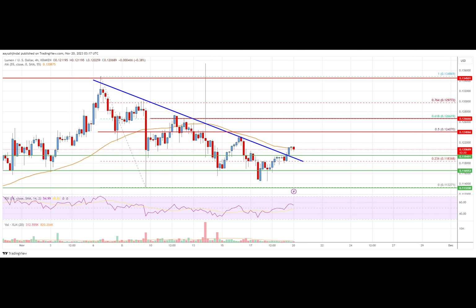Overall, the price could start a major increase if there is a clear move above the $0.1248 resistance zone. Four-hour MACD: the MACD for XLM/USD is gaining momentum in the bullish zone. Four-hour RSI: the RSI for XLM/USD is now above the 50 level. Key support levels: $0.1195 and $0.1165. Key resistance levels: $0.1240, $0.1265, and $0.1350.